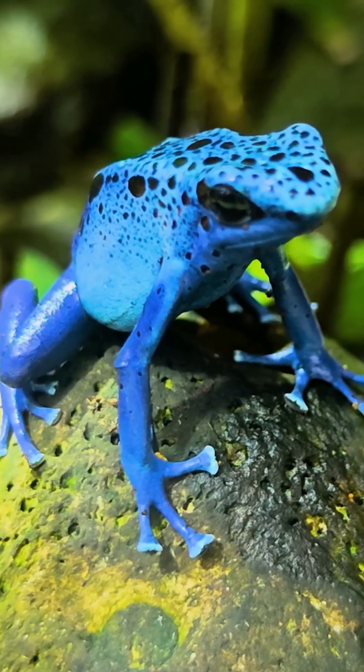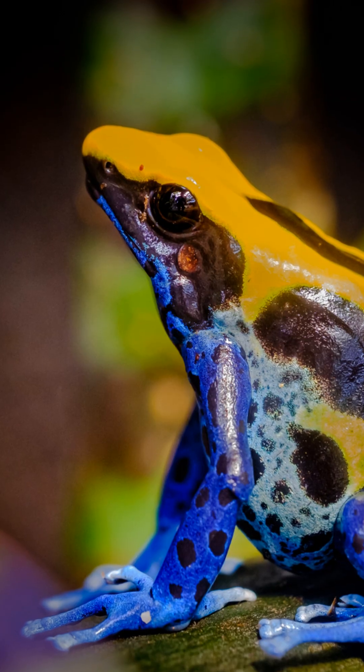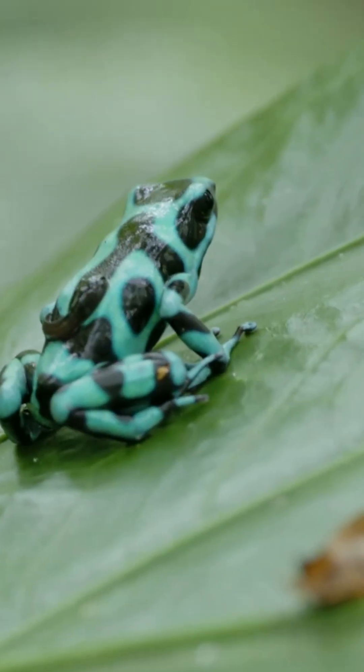The poison dart frog may be tiny, but they're a giant reminder of how connected nature is — from ants to frogs to forests. Protect one, and we protect them all.